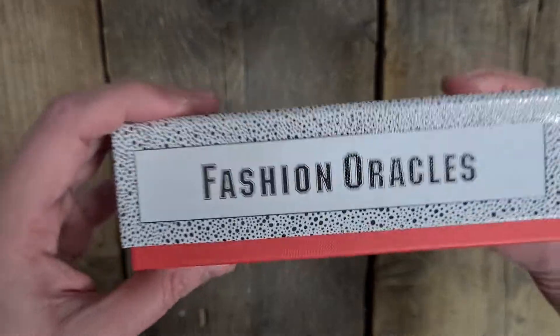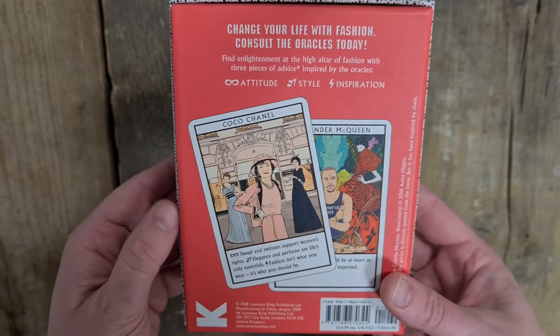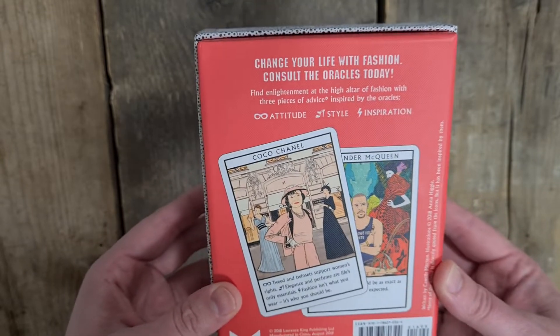It's the same on the top and bottom and then the same on each side with this Varsity style font. Obviously it has the same details on the back with Coco Chanel and Alexander McQueen there as well. Lawrence King Publishing. I didn't realise this has been out since 2018 — wow, that's amazing.